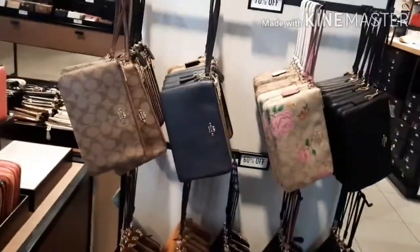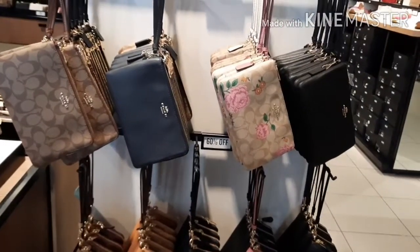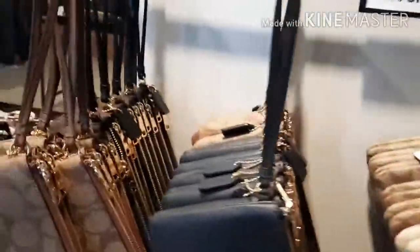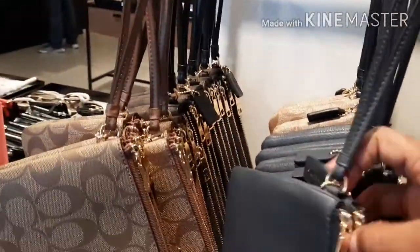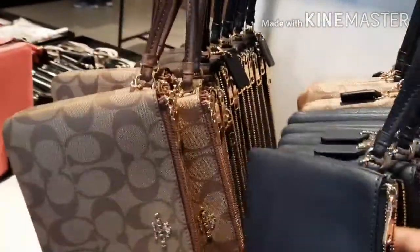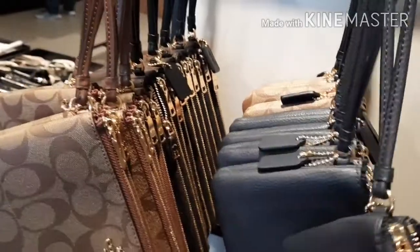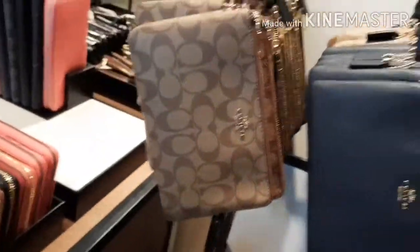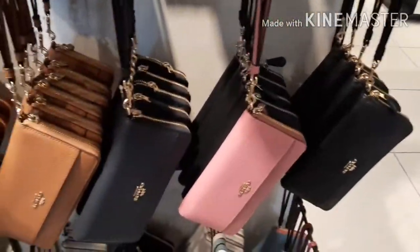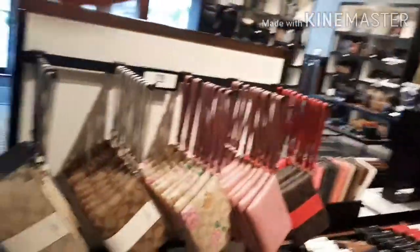I have a lot of Coach bags and wallets. People say to me, 'Wow, you pay that much money for a purse?' Well, I really don't because every time I get one, it's always no less than 70% off. Here are some wristlets — those are 70% off. And here are smaller ones, also 70% off. So if you're looking for a wristlet or a nice Christmas or birthday gift, you can definitely get one on sale for 70% off.